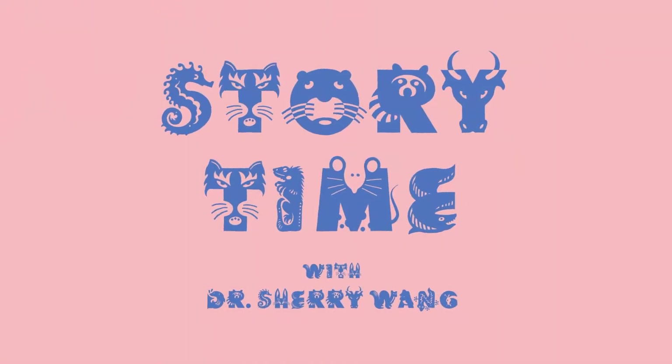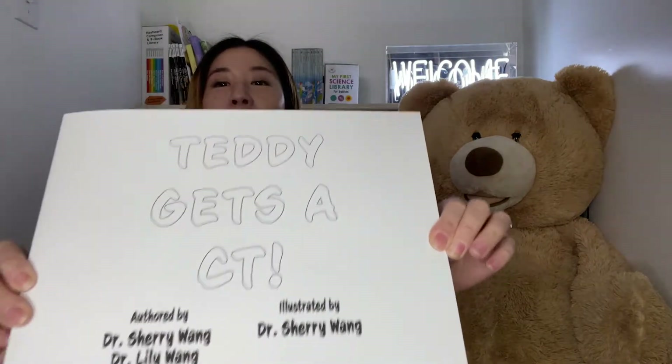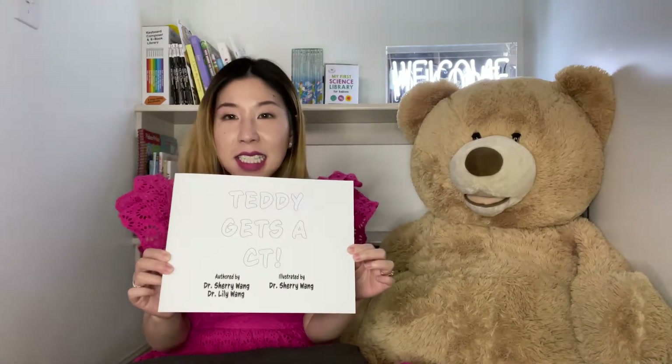Hi everybody, welcome back to Storytime. I'm Dr. Sheree and this is Charley. Today we'll be going through a story called Teddy Gets a CT.